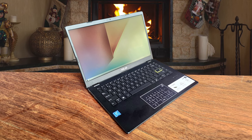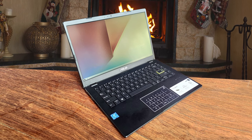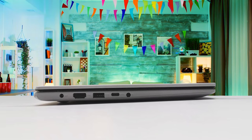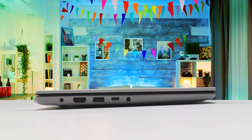The Asus E410 I tested comes equipped with an Intel Celeron N4020 dual-core processor, paired with 4GB RAM, 64GB worth of storage, and integrated Intel Ultra HD 600 graphics. The battery life is one of the standout features of the Asus E410. Asus claims it can last up to 12 hours, and according to my test, it was pretty close to that.